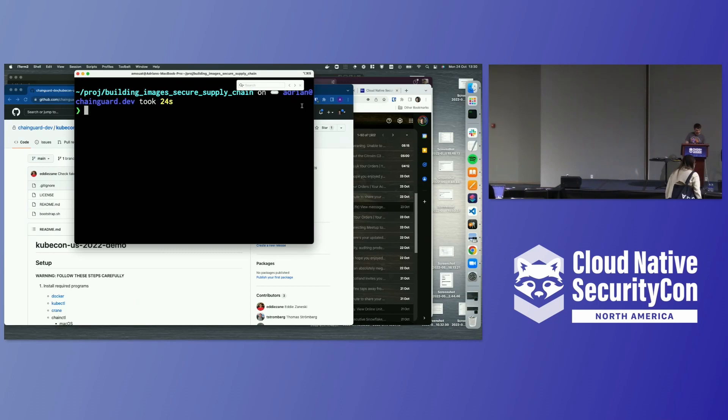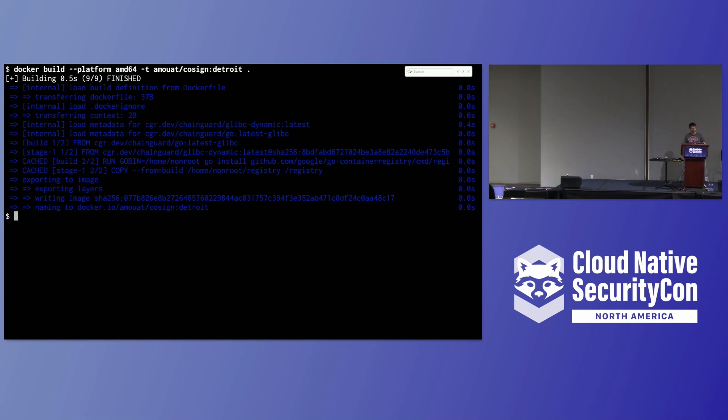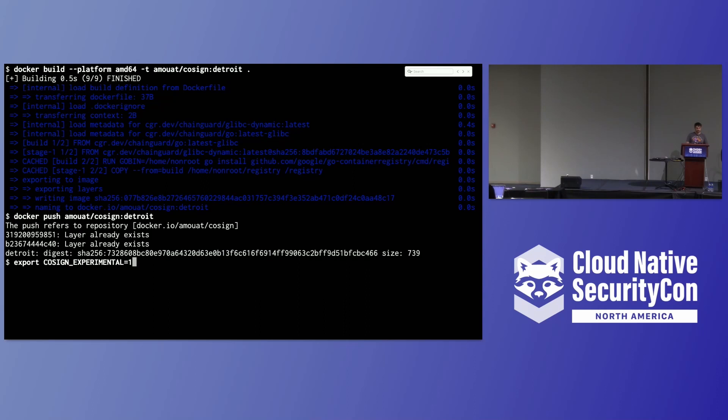I've got a couple of small demos that will hopefully work. I'm going to build a Docker image here — it might go horribly wrong because although it's automated, it does still run the commands. We're building a simple Docker image; it doesn't really matter too much what's in it. I'm then going to push that to my repository on Docker Hub. It's got a similar image that already exists, so that was quick.